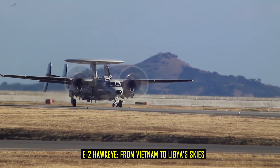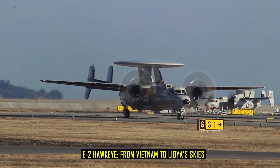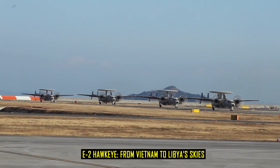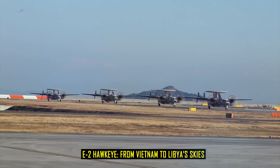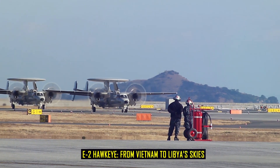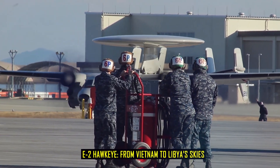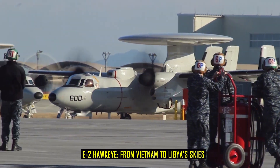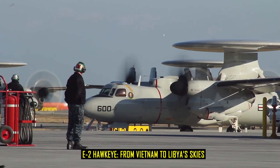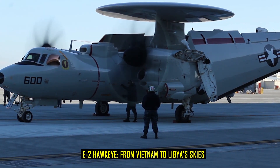The effectiveness of the Hawkeye grew even more evident in later decades. During 1982, the aircraft played a central role in intercepting Libyan fighters over the Gulf of Sidra. On multiple occasions, E-2 crews detected enemy aircraft long before they approached American strike groups, allowing F-14 Tomcats to maneuver into position and score decisive victories without warning. Analysts noted that these engagements were not simply about superior fighter performance, but about superior information — and the Hawkeye was at the center of that equation.